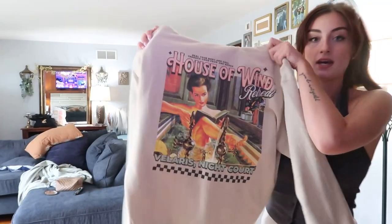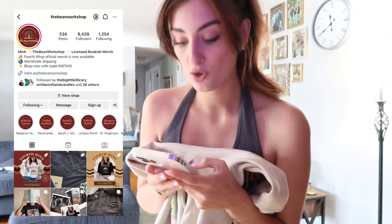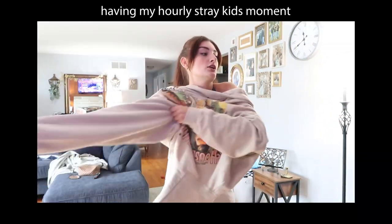We got the House of Wind retreat hoodie. I got this off of Etsy — she's also on Instagram, her name is The Bean Workshop. I got this hoodie which is freaking amazing, look how good this is. I also ordered one of her rich kingdom shirts.